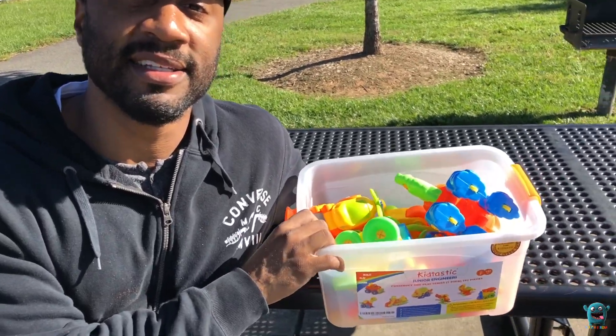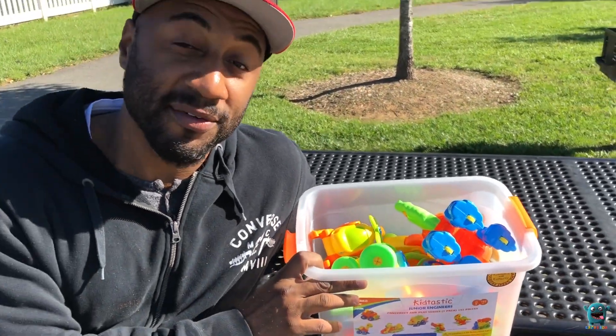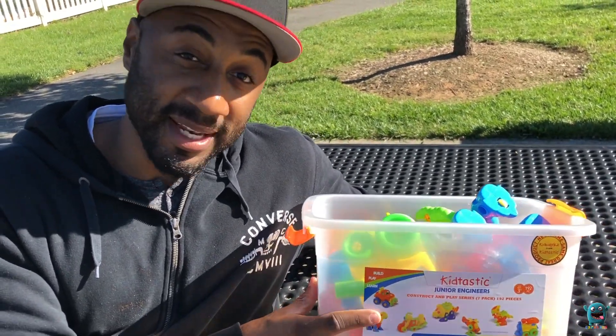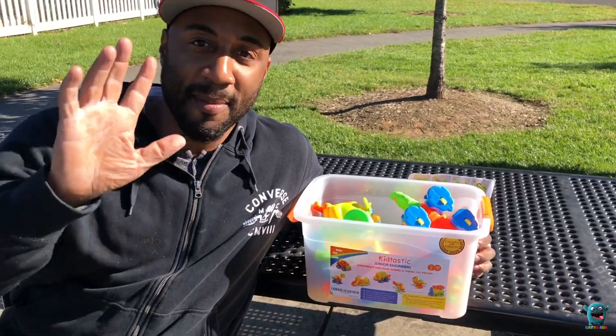All right guys, we had a lot of fun today. Kids are tired, we're headed home. You can find this on Amazon — this is an awesome gift, Christmas is coming up. You want your kids to do something constructive and learn something that can help them in their future. Kidtastic, it's fantastic — bye!